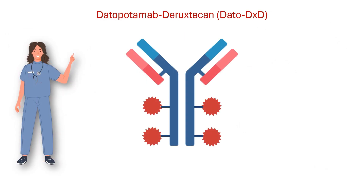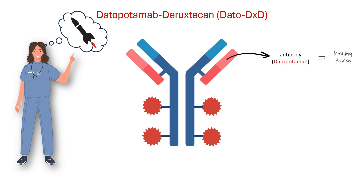Enter Datapotamab-Diruxticin. Think of it as a smart missile with two parts: the antibody, Datapotamab, which acts like a homing device, and the drug, Diruxticin, which is the warhead that destroys cancer cells.